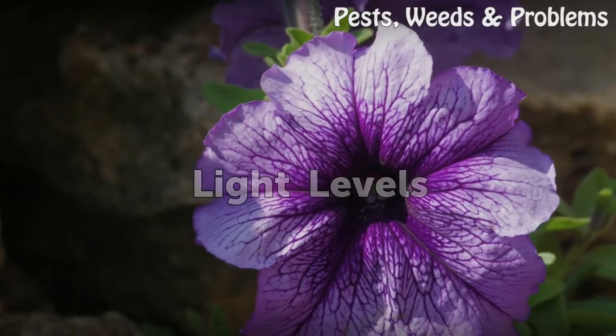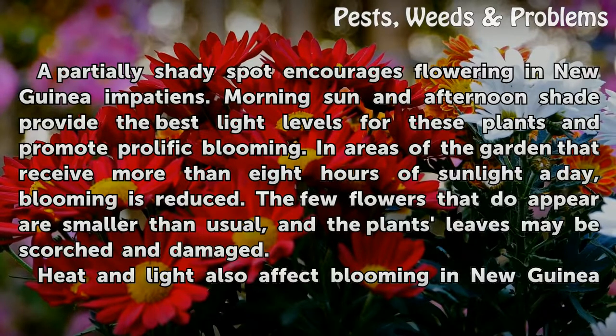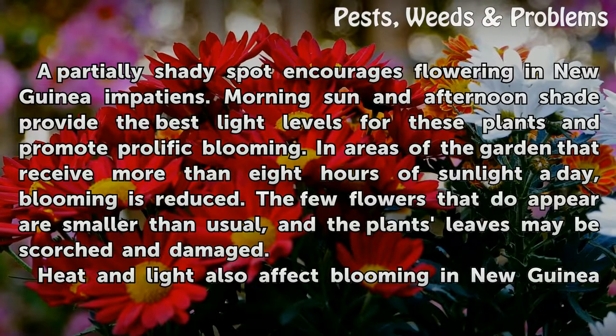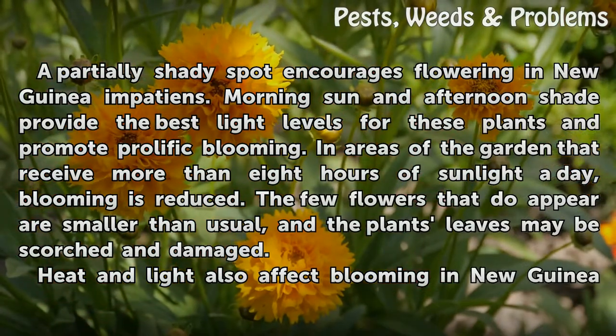Light Levels. A partially shady spot encourages flowering in New Guinea Impatiens. Morning sun and afternoon shade provide the best light levels for these plants and promote prolific blooming. In areas of the garden that receive more than 8 hours of sunlight a day, blooming is reduced. The few flowers that do appear are smaller than usual, and the plant's leaves may be scorched and damaged.